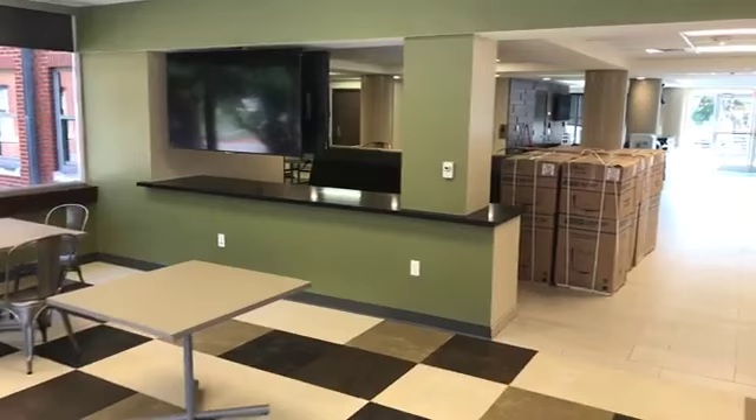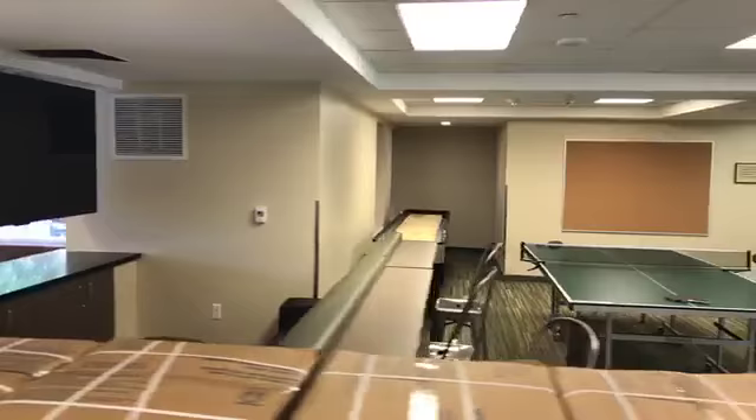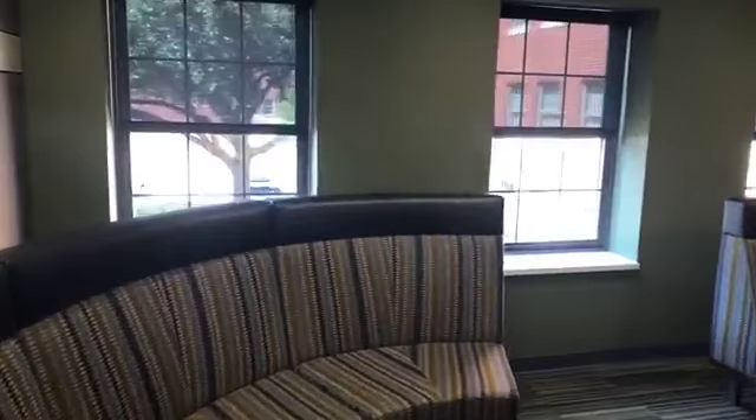We've got two TVs for game days and watching your favorite TV show. With any refurbishment, we add a couple of different things, and one of those is space for spiritual development. As we walk down the hall, we'll be passing the chaplain's apartment if you want to connect with the resident chaplain. And we've got the reflection room — a great place for a quiet moment of reading your Bible, having a devotional, or having a discussion about your favorite Bible verse.